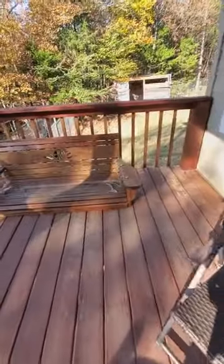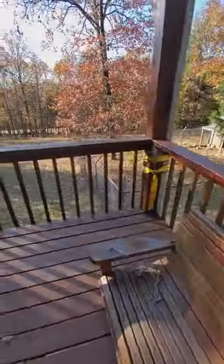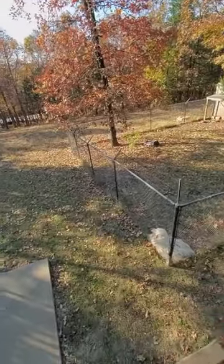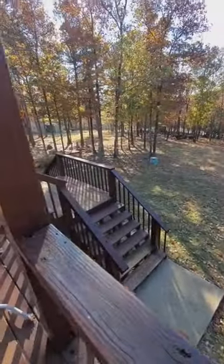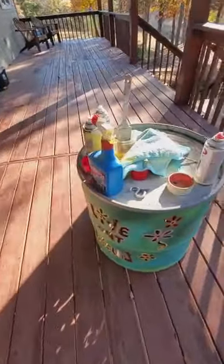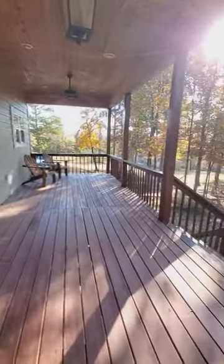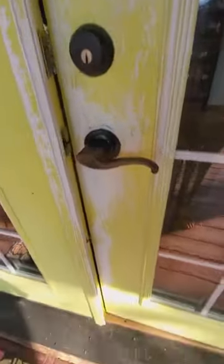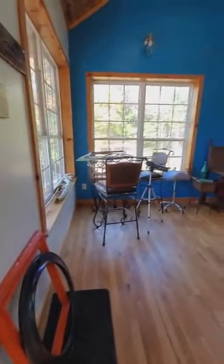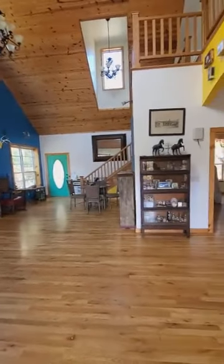This just needs a lot of work. That sweetheart — not sure what's going on there. Disappointed, guys. Scratching — probably dogs scratched. It does have tall ceilings, nice vaulted ceilings.